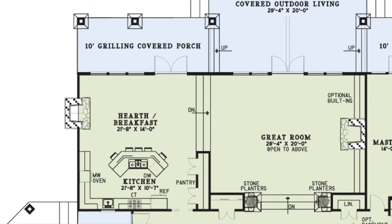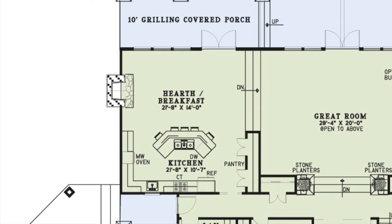Step back inside and you'll find the breakfast room and kitchen located to the left, just a couple steps up from the great room. The breakfast room features a fireplace, large windows to let in plenty of natural light, and French doors that lead outside to the grilling porch. The connected kitchen has an eat-out bar, a wide double pantry, and plenty of counter space. The open design between these two spaces makes it perfect for entertaining.